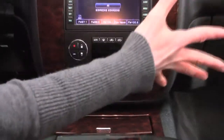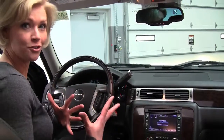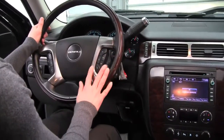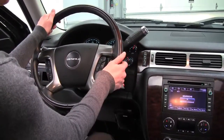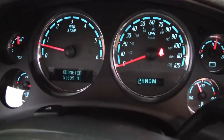Beautiful on the inside. This is going to provide you with a really refined, comfortable ride. The seats are ultra comfortable. We've got Bluetooth, cruise controls, and steering wheel mounted controls. The vehicle has 51,689 miles on it.